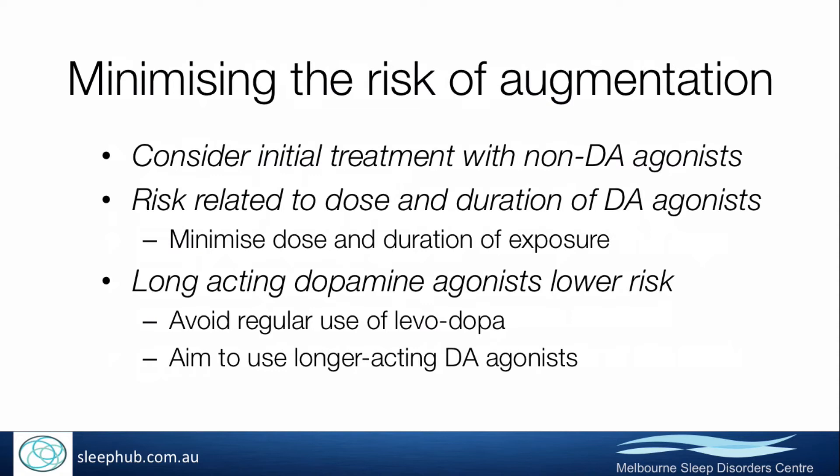There's some thought, but not great evidence, that using a long-acting dopamine agonist lowers the risk. The thinking is that levodopa seems to have the highest risk of augmentation, and the longest-acting dopamine agonist, rotigotine, seems to have the lowest risk of augmentation, and that leads this thinking in that regard.